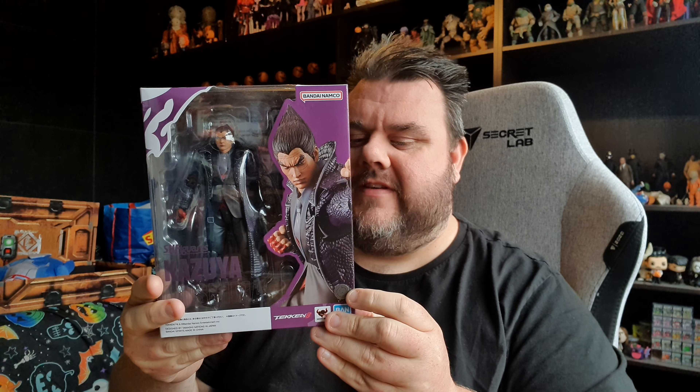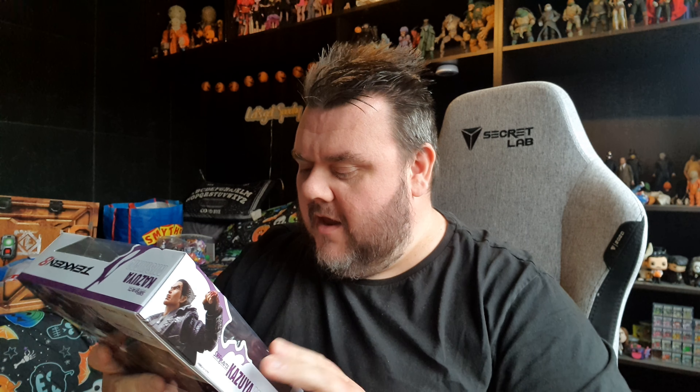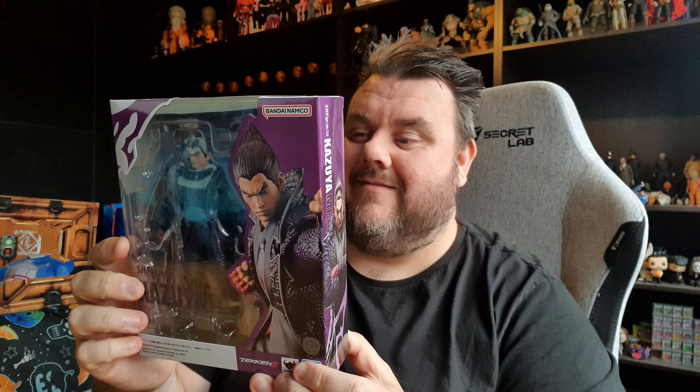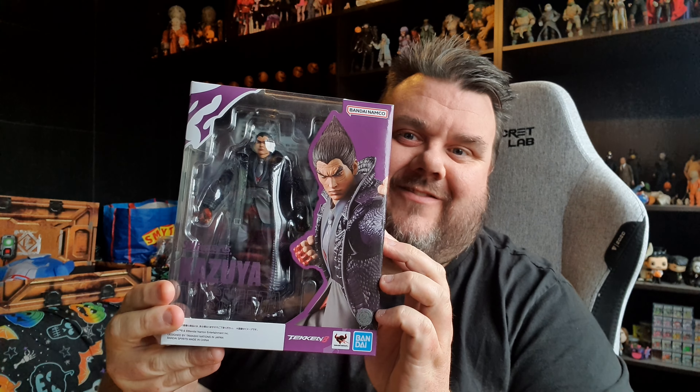This is from Tekken 8 and it is Kazuya Mishima. I'm no good at names, so please do forgive me. At first glance I thought this was Jin, but it's not — it's Kazuya, so it's a different character. It's from Tekken 8 and it's a Bandai Namco figure from Tamashii Nations. I cannot wait to bust this out of the packaging because he looks badass. I've got Heihachi and King in my collection, so I can't wait to add him.